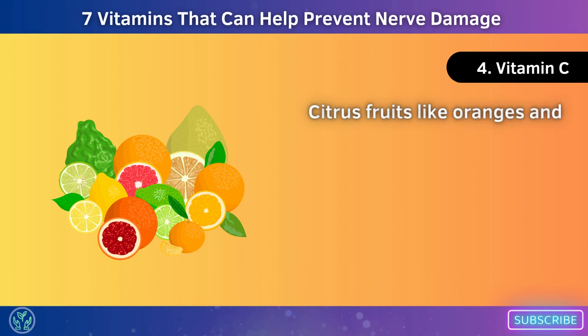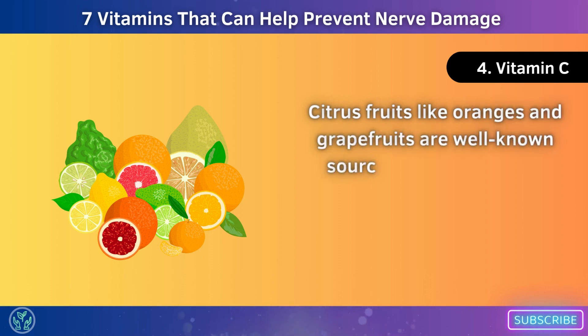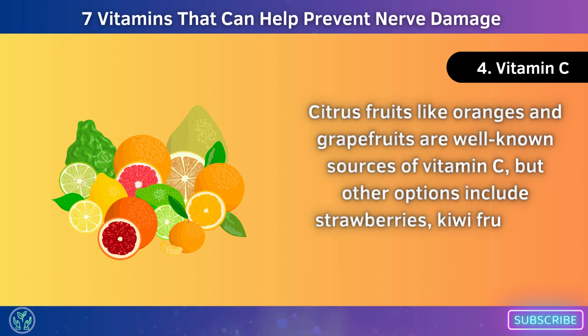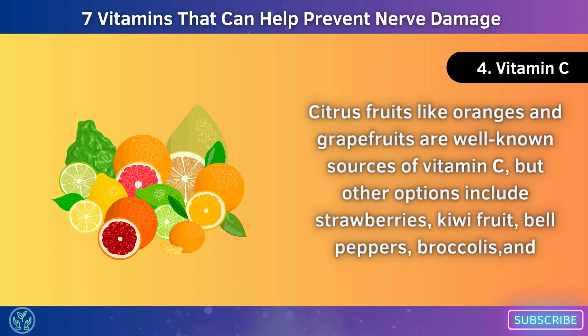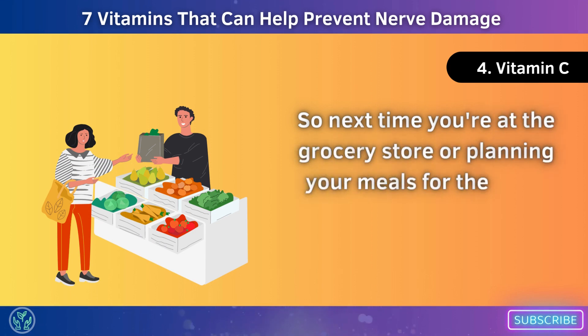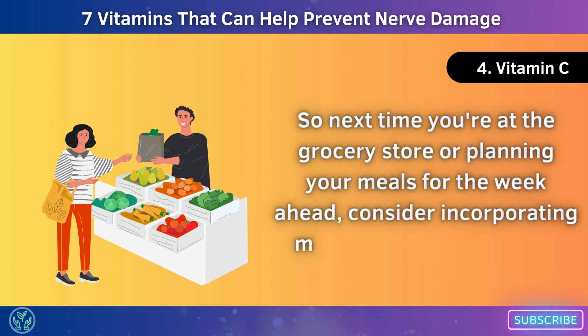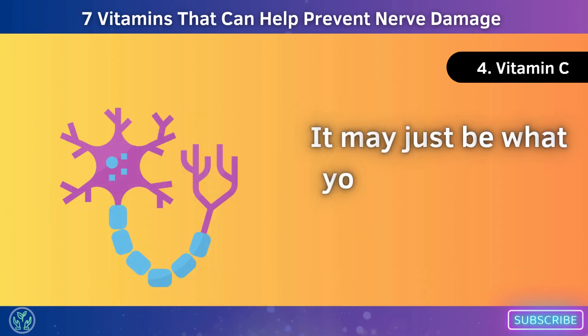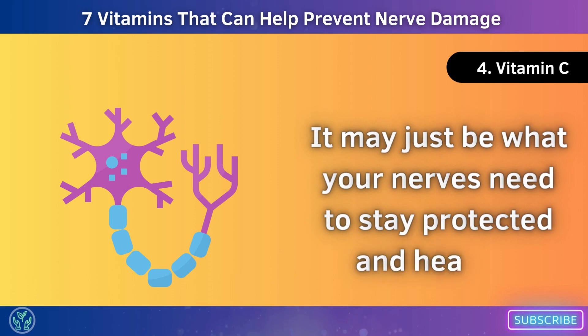Citrus fruits like oranges and grapefruits are well-known sources of vitamin C, but other options include strawberries, kiwifruit, bell peppers, broccoli, and spinach. So next time you're planning your meals, consider incorporating more vitamin C-rich foods into your diet — it may just be what your nerves need to stay protected and healthy.